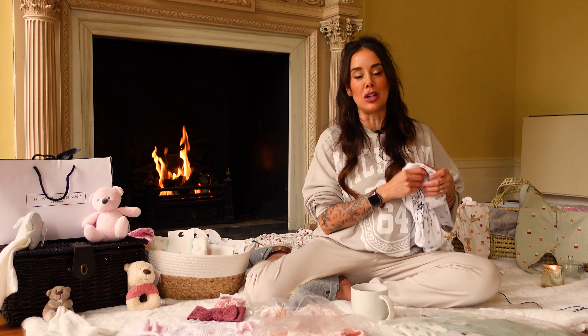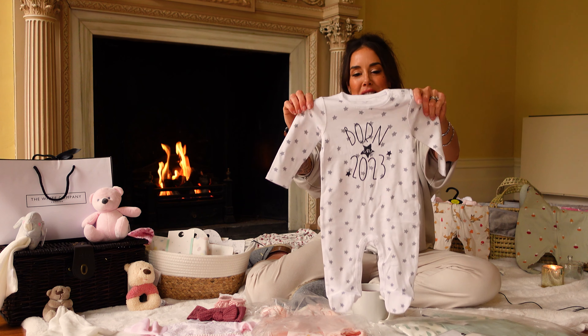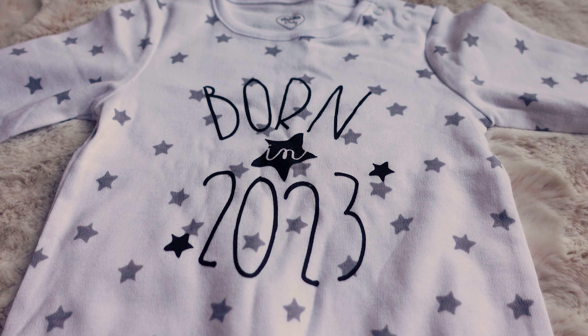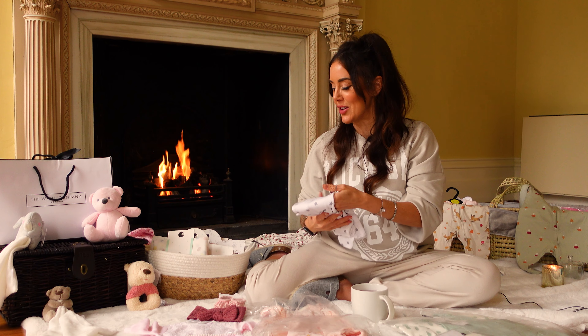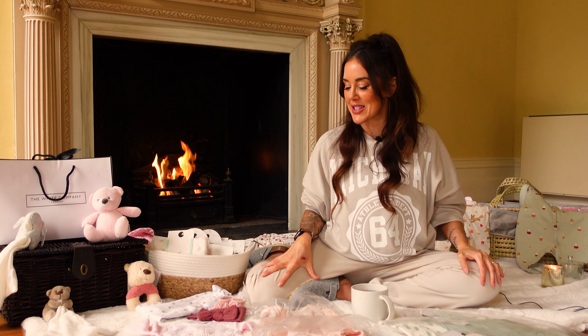So the first thing, going into a new year, somebody had to gift me a 'Born in 2023' sleep suit, which is very cute. I think everyone getting baby clothes as presents going into a new year — it has to have 2023 on it, doesn't it?